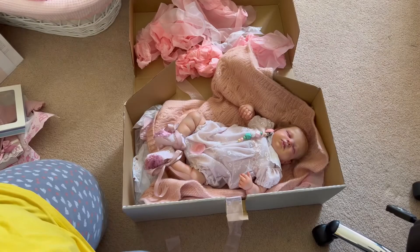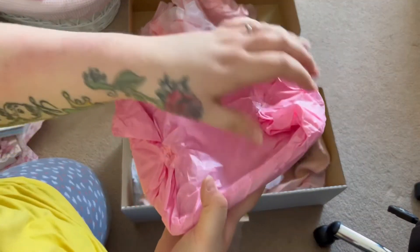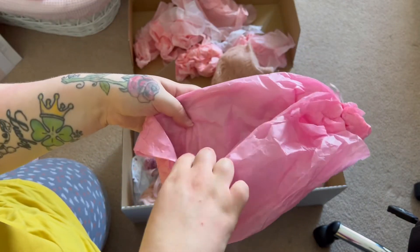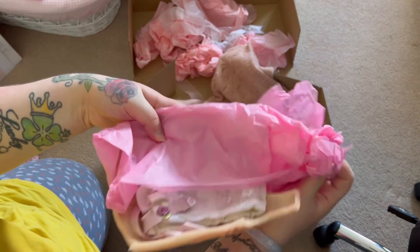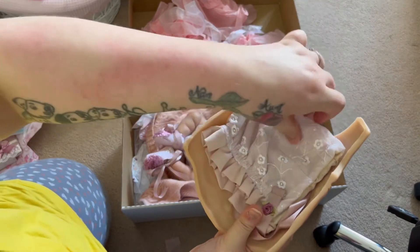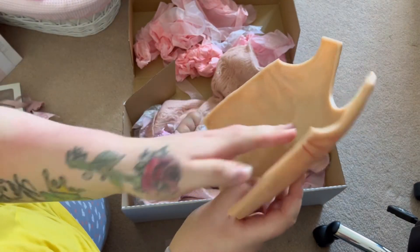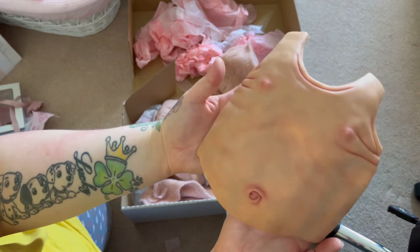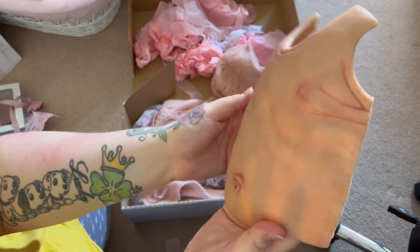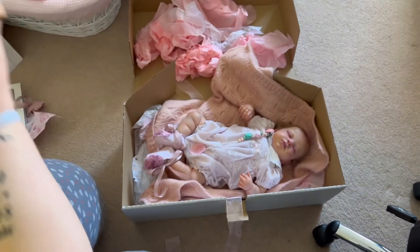Wow, that is just amazing artwork. Now I'll show you her belly plate. This is my first reborn with a belly plate — I'm so excited, I'm so happy I finally got one. Oh, there's a hat to her outfit in here — so cute! And then her belly plate. I'm so excited to start taking pictures and videos with this. This is just so adorable.